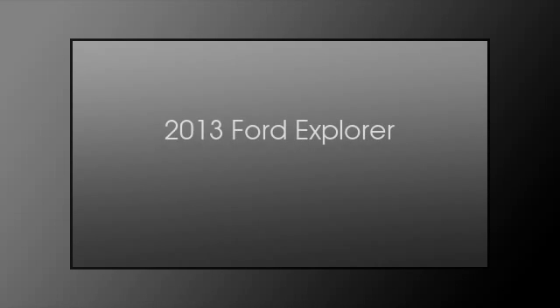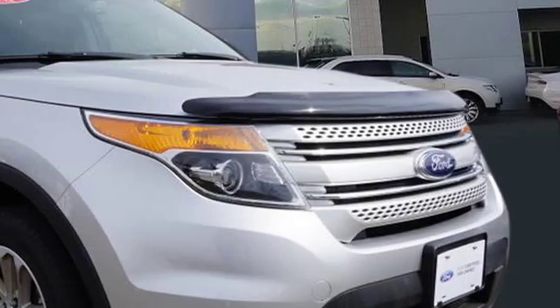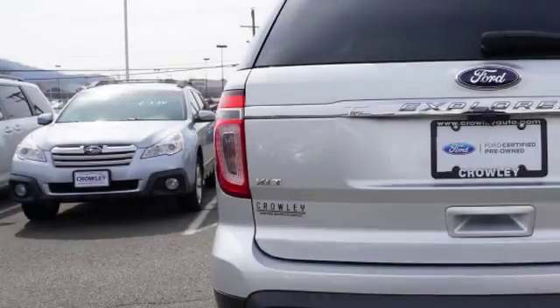This is a 2013 Ford Explorer. This SUV has an automatic transmission and a 3.5 liter engine.